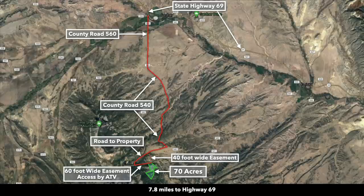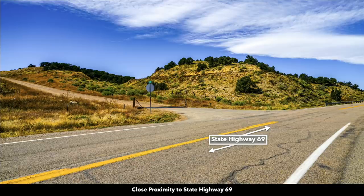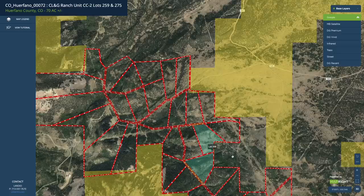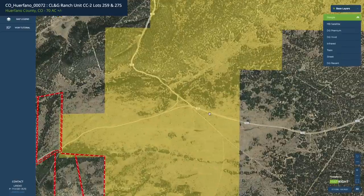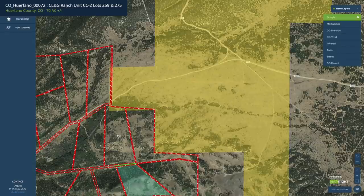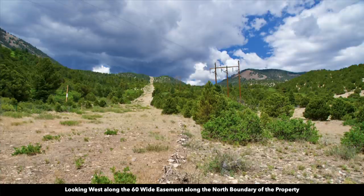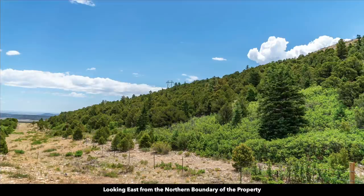Here we have the path mapped out from State Highway 69. Here's a photo of Highway 69 en route to the property. This is County Road 540 at the intersection of the road that will take you to the property — right here on the map. You'll take County Road 540 and then split to the southwest, and that road will take you up to the property along this easement. In this image we're looking west along that 60-foot wide easement that runs along the north boundary, and this is looking east along that same easement.